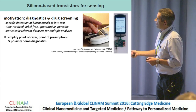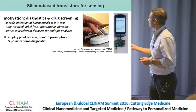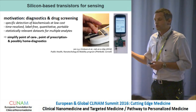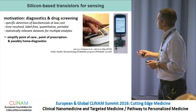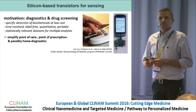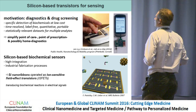Ideally, we would like to simplify point-of-care, point-of-prescription, and possibly also home diagnostics. There are initiatives trying to integrate all the electronics and sensing to get information from only one droplet of blood, for instance. This is a tendency which is developing at the moment.